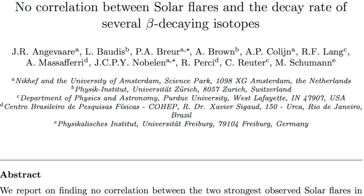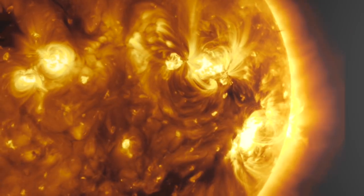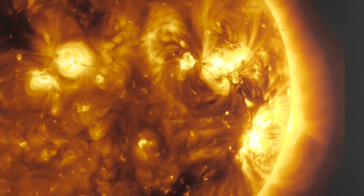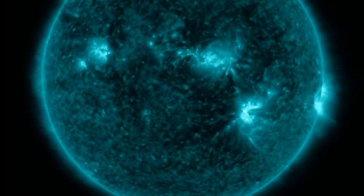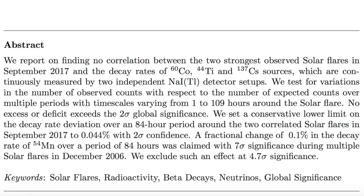Top news: there was a study years ago claiming manganese decay rates change dramatically before major solar flares, indicating a potential means of predicting them. These scientists thought it would be a good idea to test that — but see if you catch this. Using cobalt, titanium, and cesium, they found absolutely no signal or change in decay, and therefore claim to rule out and debunk the manganese correlation with seven sigma significance. Yeah — might want to actually try manganese before claiming their results can't be reproduced.